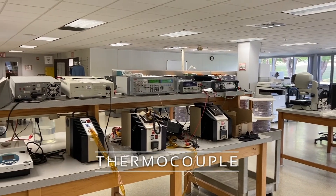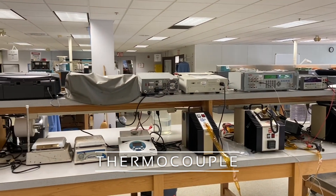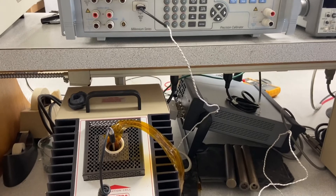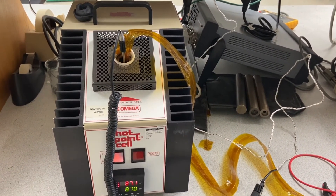Thermocouples are used as sensors for temperature measurement. Two wires made of dissimilar materials fused on one end, sometimes known as the measuring point, produce a voltage on the other ends due to thermoelectric effect, specifically the Seebeck effect.